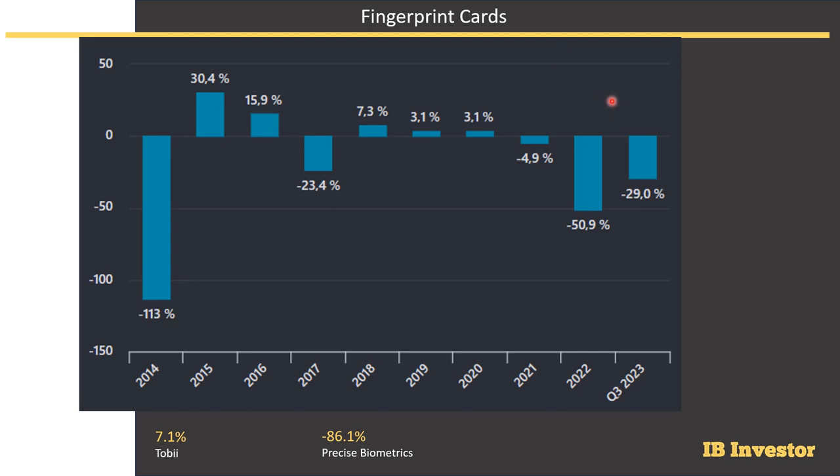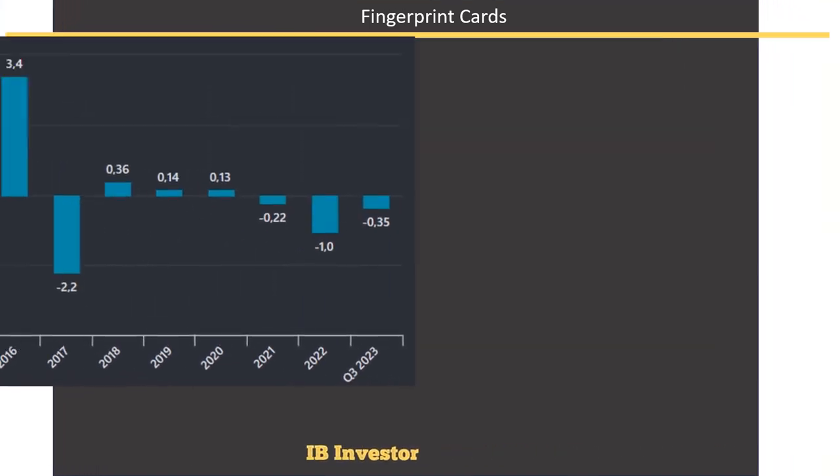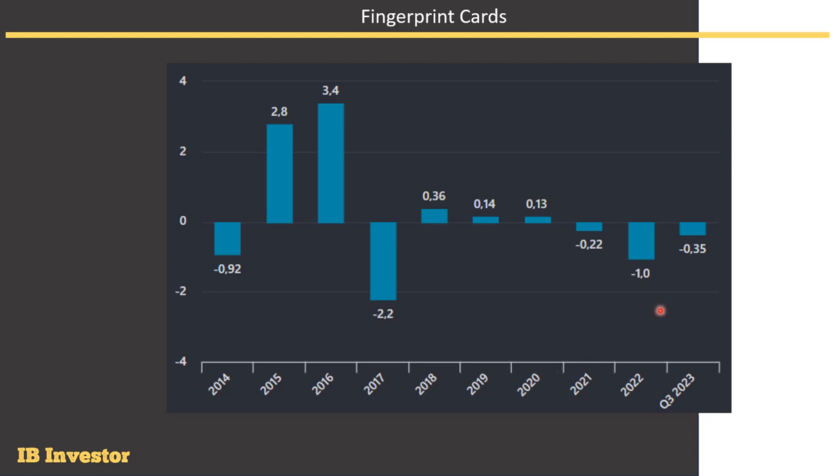Looking at the free cash flow margin, it's pretty correlated to the earnings, so it was expected to be negative — minus 29% for the most recent quarter. Comparing to Precise Biometrics and Tobe, Tobe is actually doing pretty well at 7.1%, but Precise Biometrics is also quite in the red. It just looks like it's a tough business to be in within biometric development and production. The free cash flow per share in kronors is negative for many years, with some positive years, and the good years of 2015–2016 sent the stock flying. But for most of the period, especially now, the numbers are negative.